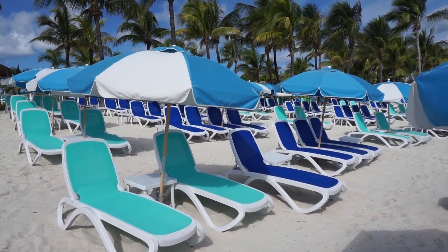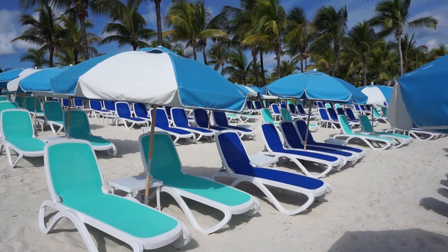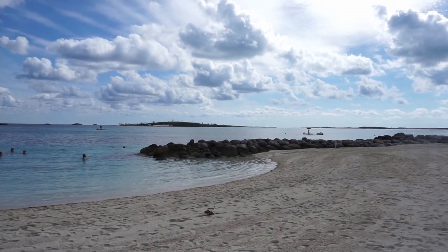We have found our spot. We are going to be sitting over here at what's called Chill Island, and this is a series of three inlets that are facing on the west side of the island.